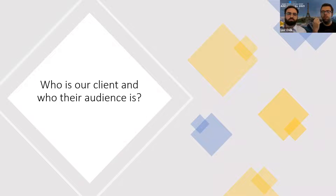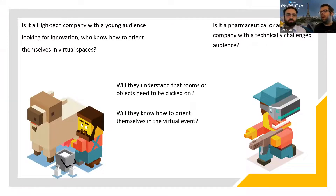We first start with whom you are talking to and whom you are marketing to — that's the first question that every marketer, no matter what field, will ask. Is it a high-tech company with a young audience looking for innovation who know exactly how to orient themselves in virtual spaces? Virtual events are something very new — maybe attendees will be at the first virtual event of their life. It could also be a pharmaceutical or industrial company with prospects who are a bit technically challenged.